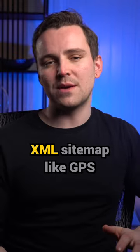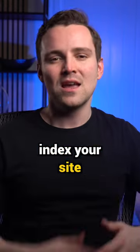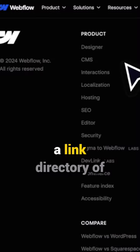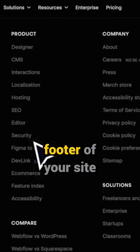Search engines use your XML sitemap, like GPS, to crawl and index your site. An HTML sitemap is a link directory of all your important pages, usually found in the footer of your site.